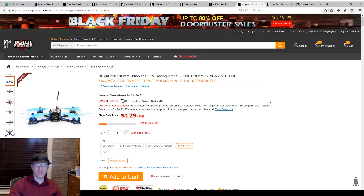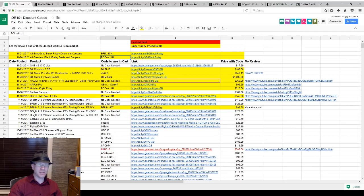29% off — even the 1111 code won't be any better than that. If it is, I will take that and update it on the spreadsheet.